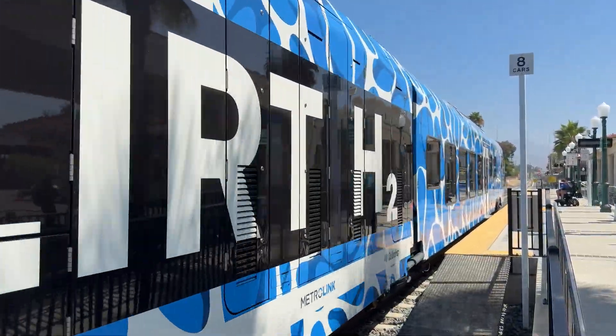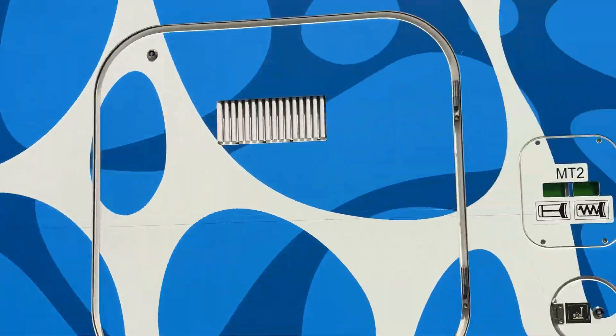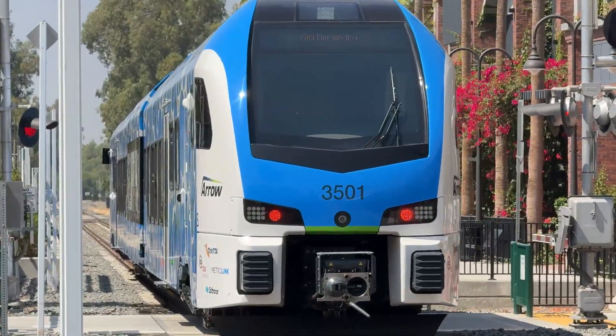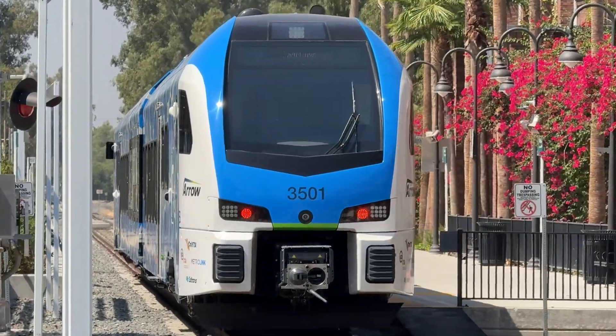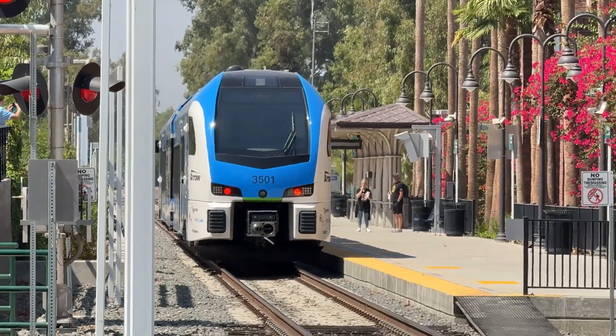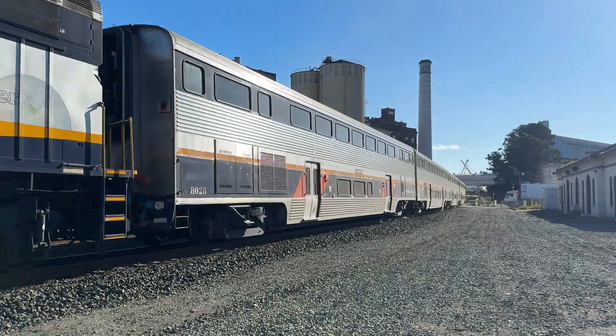Here's how it works. Hydrogen gas is stored safely in tanks inside the train and fed into fuel cells where it reacts with oxygen from the air to create electricity. This electricity powers the train's motors, moving it forward, and the only byproduct is clean water vapor, so it doesn't pollute the air like traditional diesel trains.